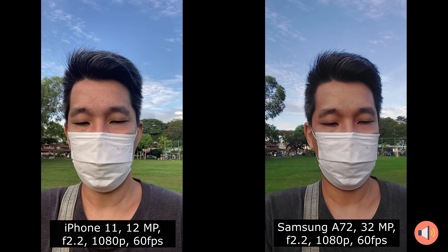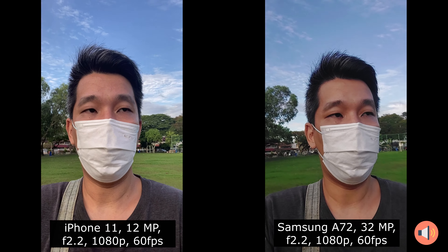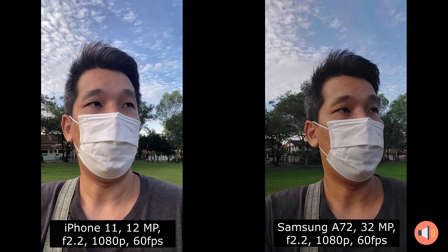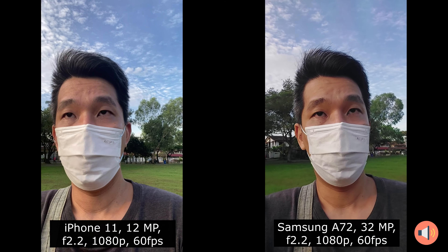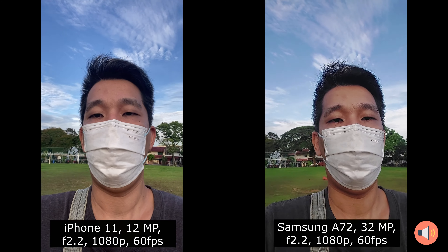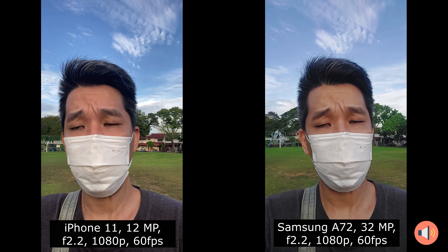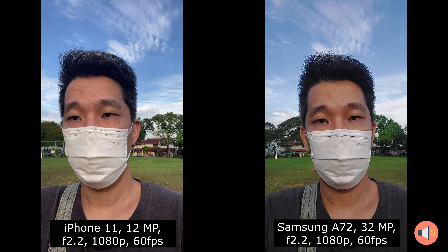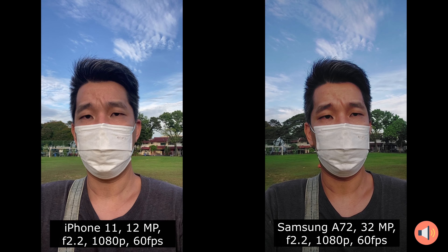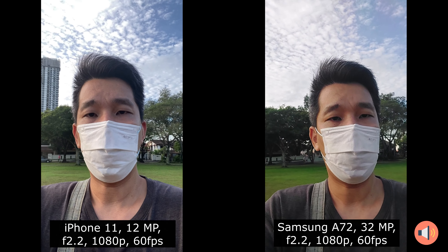Now I'm switching to the front-facing camera to show the video quality. I'm testing the front-facing camera on the iPhone 11 and the Samsung Galaxy S22. Obviously you can see I'm doing bad lighting here. Without turning on the HDR mode, the Samsung Galaxy S22 is super dark — you can hardly see my face. The iPhone 11, you can see my face clearly, but the background is a bit overexposed. It managed to focus on the face.